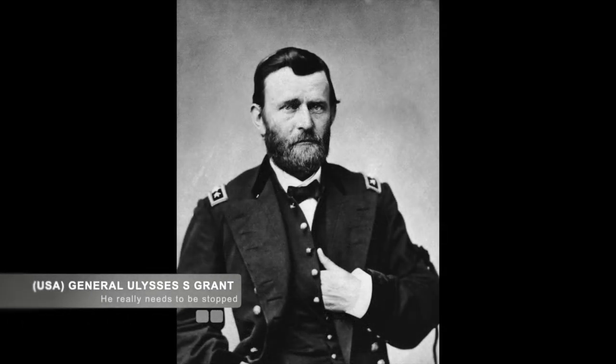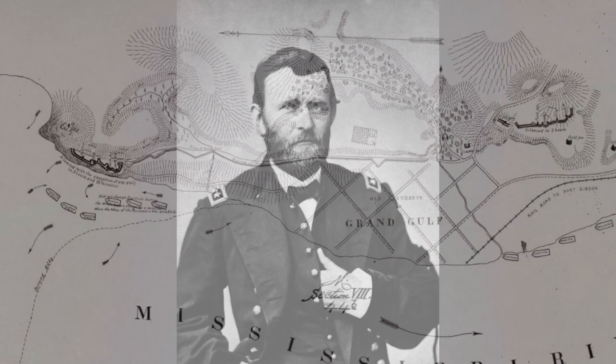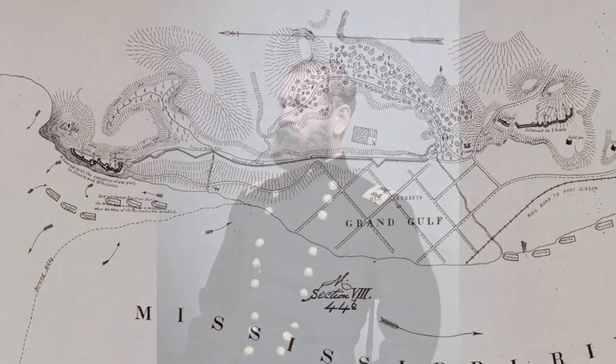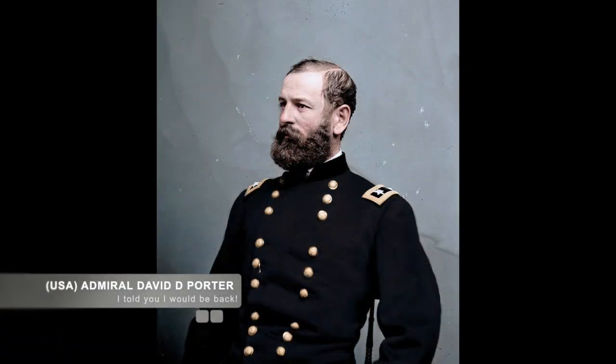This was done with Grant ordering an attack on Confederate General John S. Bowen and his men among the fortifications and artillery batteries at Grand Gulf, 30 miles south of Vicksburg. The intent was to destroy the artillery that would be a danger to McClernand's XIII Corps, who were arriving by steamboat and barges soon. The attack would be performed by a flotilla of Union ironclads commanded by U.S. Naval Admiral David D. Porter.